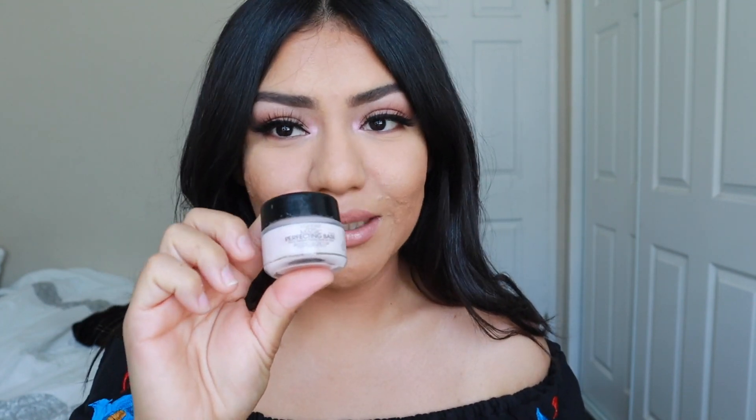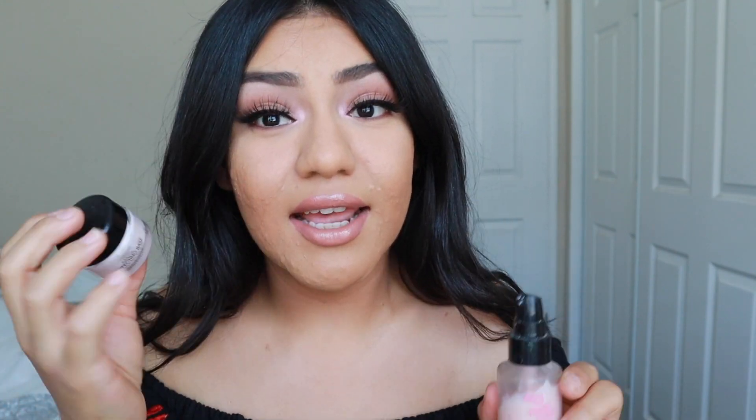We're back with another episode of Product Showdown. This is the No Poreblem by Touch and Soul, and this is the Magic Perfecting Base by L'Oreal. I used this side for the L'Oreal and this side for Touch and Soul. I feel like I'm doing these primers a favor — I feel like I'm putting my girl L'Oreal through it, but it's just because I think she's that good.